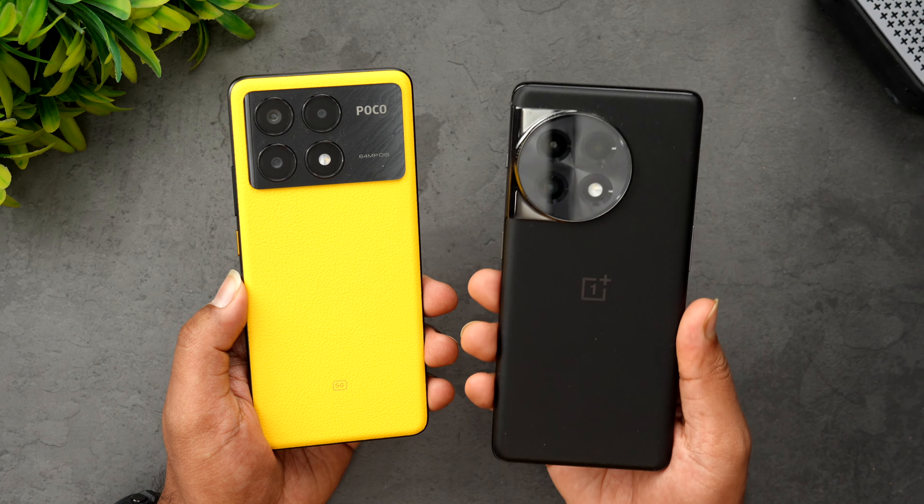Let's start the speed comparison of the Poco X6 Pro and the OnePlus 11R. We'll clear off all background apps so none are running. Going into Settings — About Phone — the Poco X6 Pro is running HyperOS on Android 14 out of the box, and the OnePlus 11R is also running Android 14 with the Snapdragon 8 Plus Gen 1 platform.